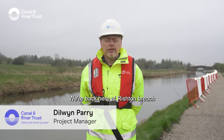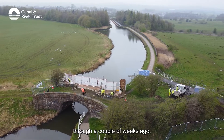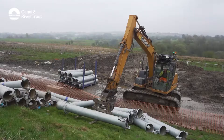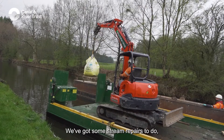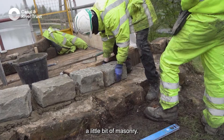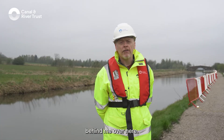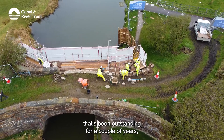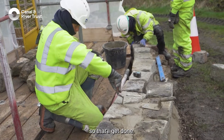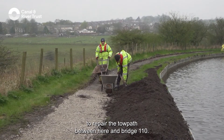We're back here at Wriston Bridge and since you were last here you can see we've reopened the canal to get boaters through a couple of weeks ago. We're just finishing off the last of the works on site — we've got some stream repairs to do, a little bit of masonry, and we've got CRT apprentice masons on the bridge behind me finishing off the parapet repair that's been outstanding for a couple of years. We've also got volunteers coming in to repair the towpath between here and bridge 110.